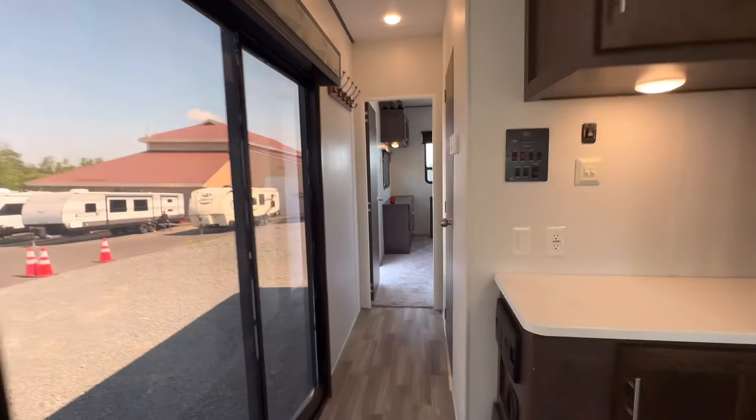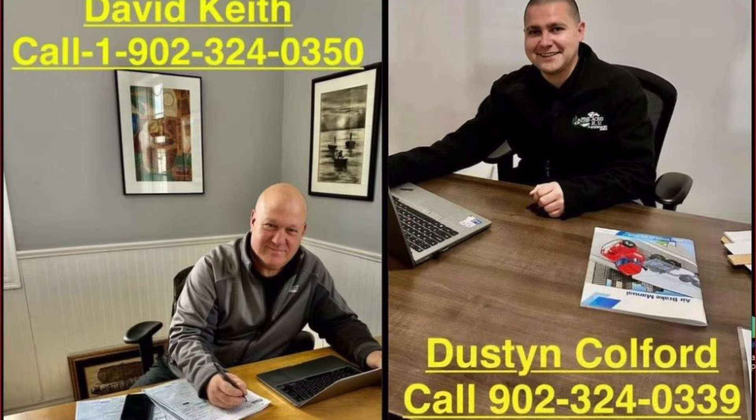Hey campers, what's going on? It's Dustin here with Pine Acres RV in Stewiacke, and I'm super excited to show you this fresh trade-in. I got a 2019 Forest River Wildwood Lodge 393 FLT.